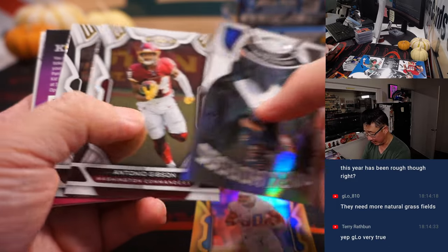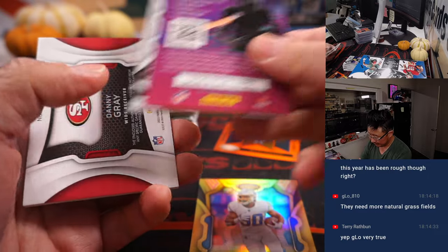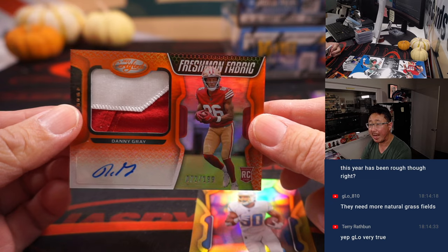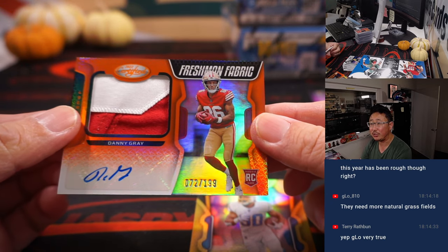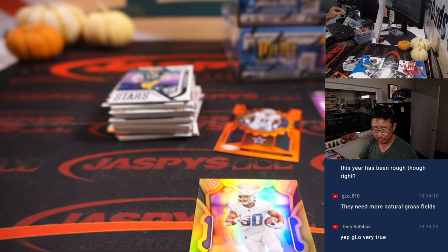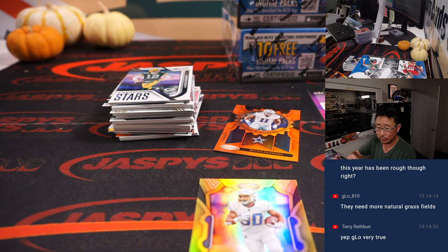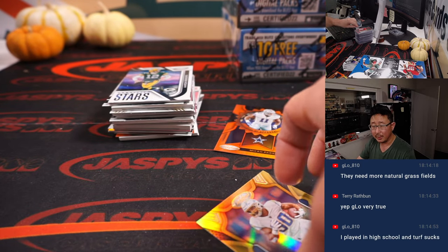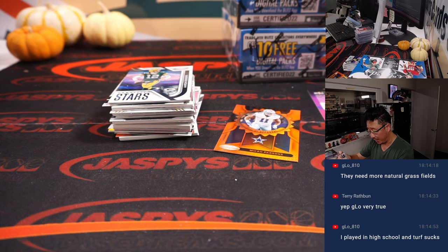There's Austin Eckler to 25. And there's Danny Gray, two-color patch, autograph, 72 out of 199 for the Niners. Jerry with San Francisco. G-Lo saying they need more natural grass fields.